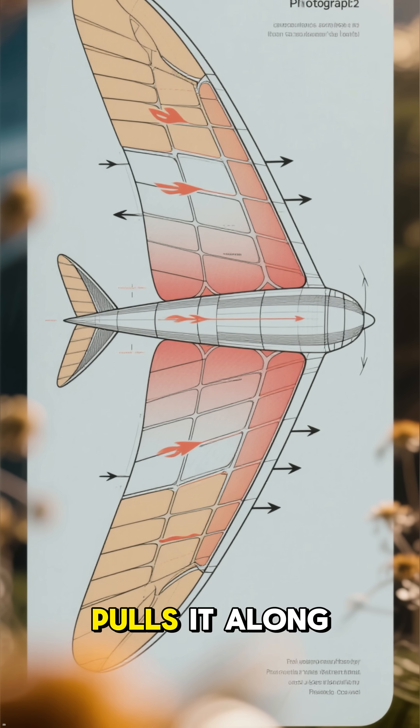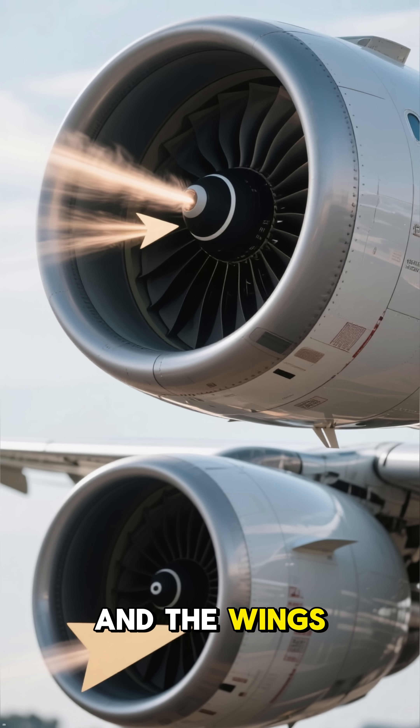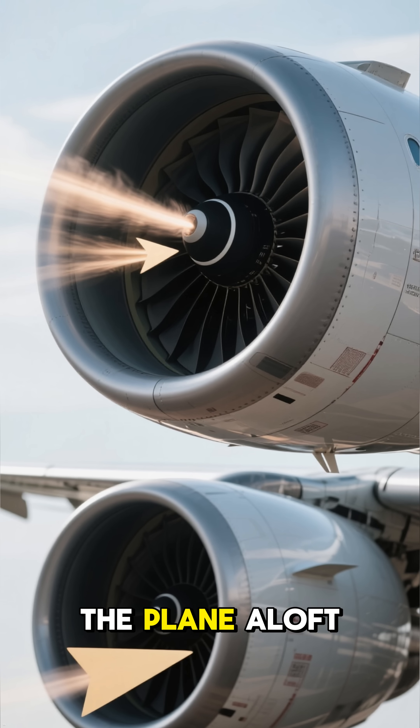Higher pressure below pushes the plane up, while lower pressure on top pulls it along. Add the engines, which push the plane forward, and the wings do the rest, slicing through air and keeping the plane aloft.